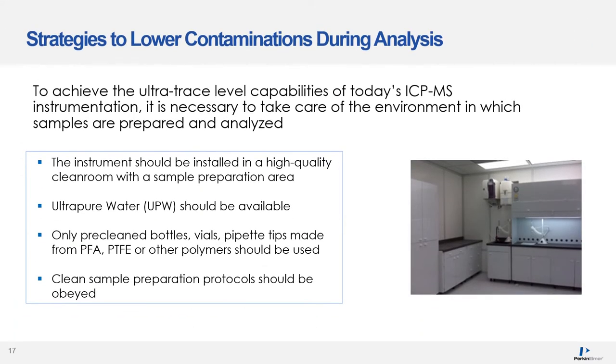To achieve the ultra-trace level capabilities of today's ICP-MS instrumentation, it is necessary to take care of the environment in which samples are prepared and analyzed. The instrument should be installed in a high-quality clean room with an extra-clean sample preparation area. Ultra-purity water should be available. Only pre-cleaned bottles, vials, and pipette tips made from PFA, PTFE, or other polymers should be used, and clean sample preparation protocols should be obeyed.